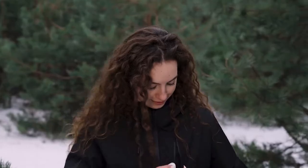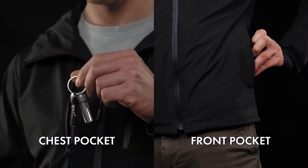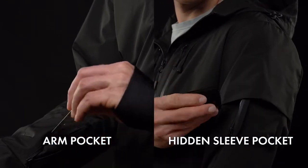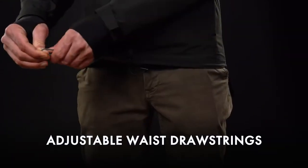Its multi-pocket function safely secures your phone, your wallet, your keys, your passport, your transport card, and your many other possessions. Stay stylish and snug by customizing your fit with our many adjustable drawstrings and velcros.